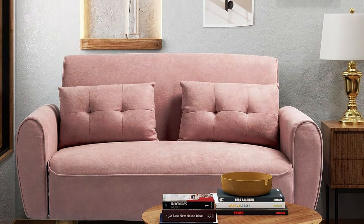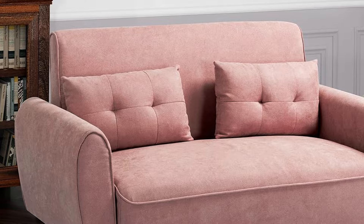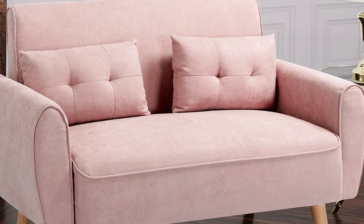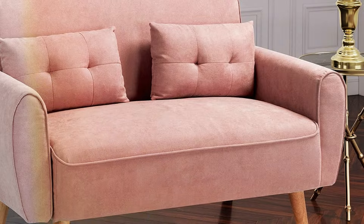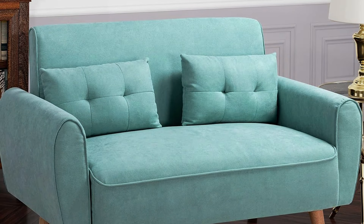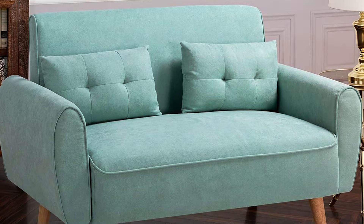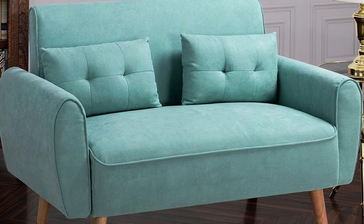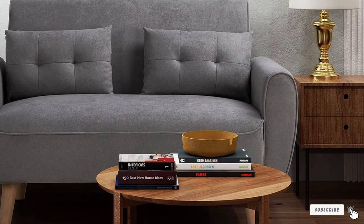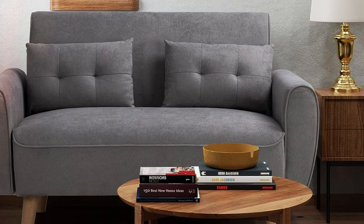With its versatile design and neutral color palette, this love-seat seamlessly integrates into any decor scheme, from minimalist to contemporary. Plus, its affordable price point makes it accessible to budget-conscious shoppers without compromising on quality. Upgrade your living space with the Shintenchi 47 Small Modern Love-Seat Couch Sofa today and experience the perfect combination of style, comfort, and affordability.